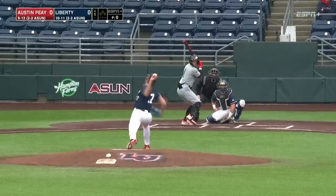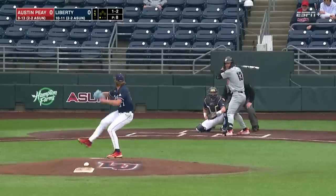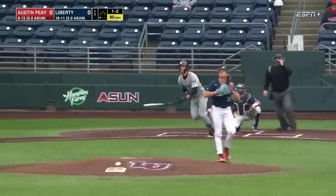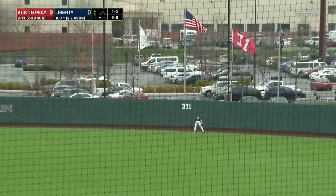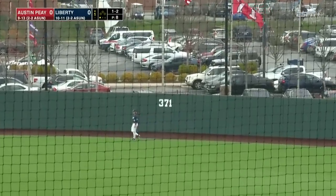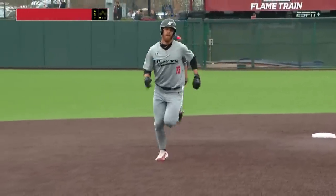Both teams two and two in league play as we get started here this afternoon. Austin Peay checks in at nine and thirteen. Ryle Miller-Green lifts that one the other way, carrying towards the wall and gone — getting the Governors on the board here early in the first.